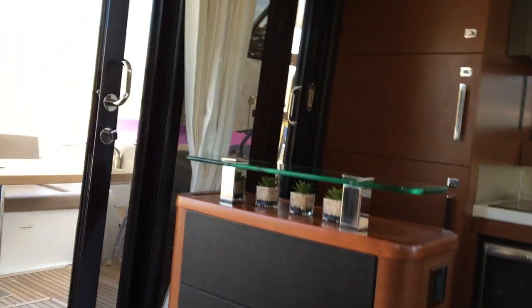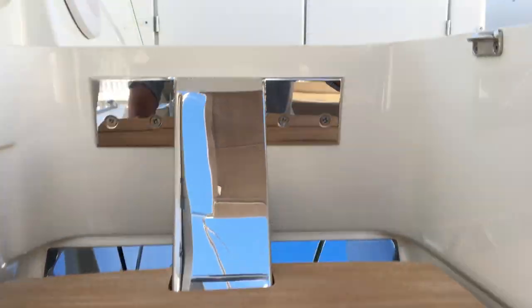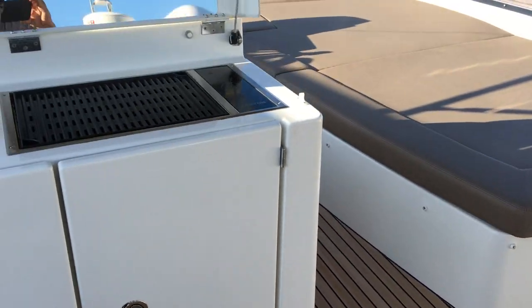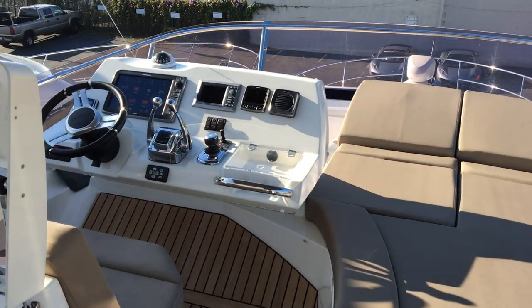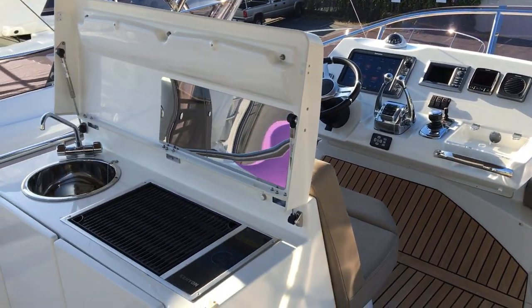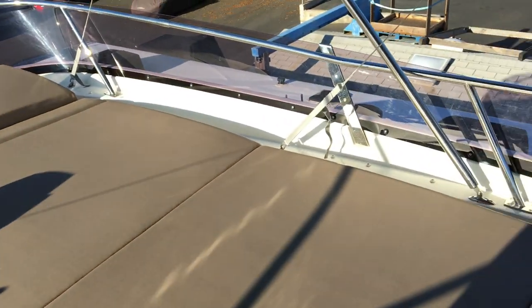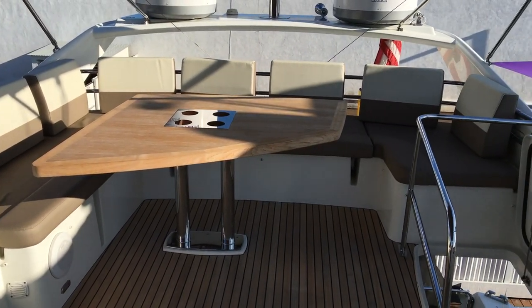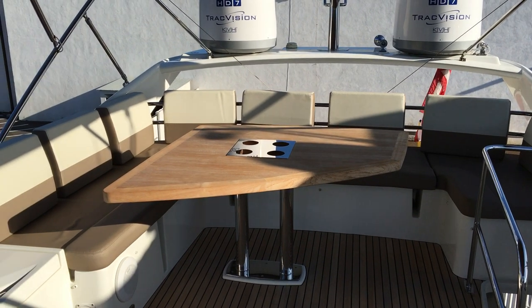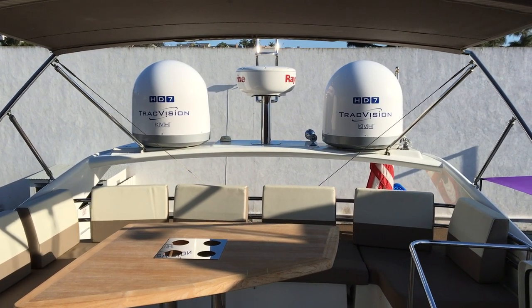It's going up to the flybridge. Teak decks on the flybridge, and you have this huge sun pad. Fully equipped flybridge helm station. There's a flybridge galley with an electric barbecue, stainless steel sink, and drawers, plus a refrigerator. Nice two-toned seating with plenty of seating around the teak table with stainless steel cup holders. We also have an HD7 TrackVision KVH satellite television receiver.